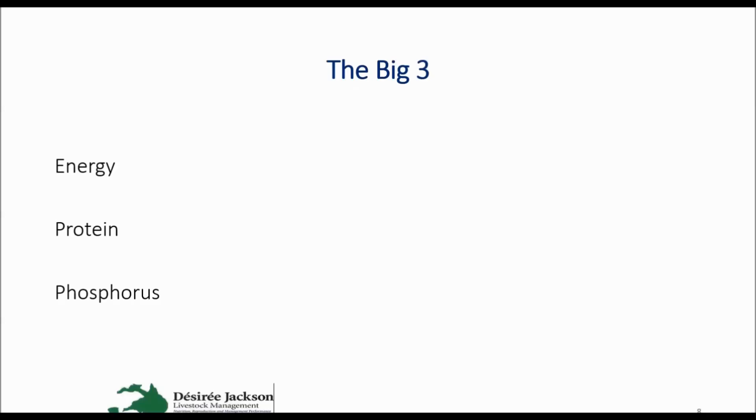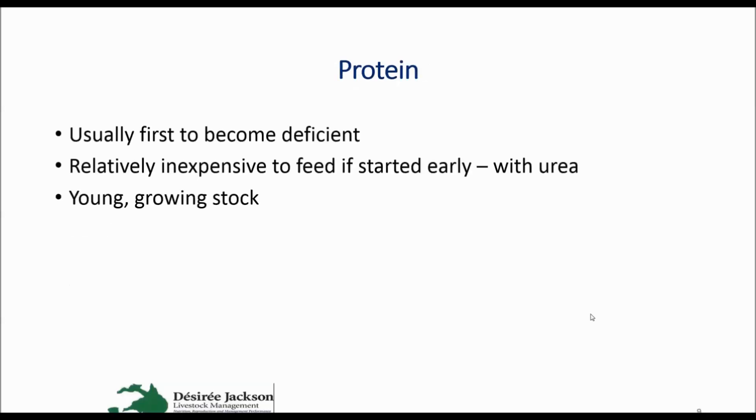More than 90% of what the animal's eating comes from pasture. Protein is usually the first to become deficient — it usually happens early dry season, but it's not always the case, so it's very important to monitor the diet quality. If you can pinpoint when animals are actually on the point of turn and starting to lose weight, then it's relatively inexpensive to start feeding early and supplement animals with urea, provided it's conditions that will be effective. Young animals in particular have very high requirements for protein, as do heavily pregnant and lactating animals.